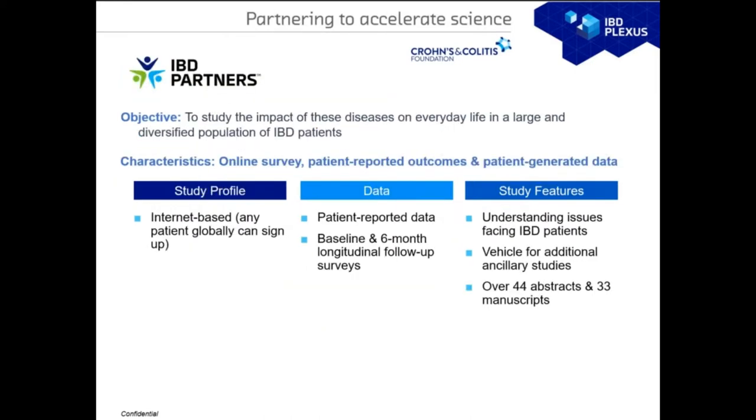IBD Partners has the objective of studying the impact of IBD in everyday life in a large and diversified population. It is an online survey with all patient-reported diagnoses, outcomes, and other patient-generated data. Data is collected at baseline and as follow-up every six months. The cohort also serves as a forum vehicle for additional studies, as engaged patients can raise questions that concern them and researchers respond by developing those ideas into real studies. This cohort alone has produced over 44 abstracts and 33 manuscripts.